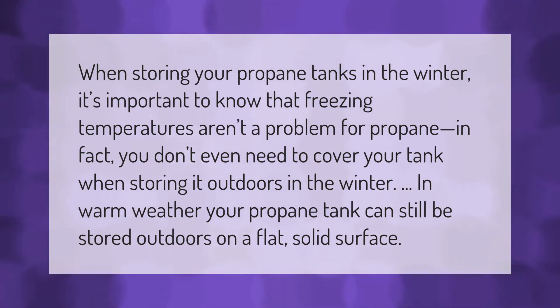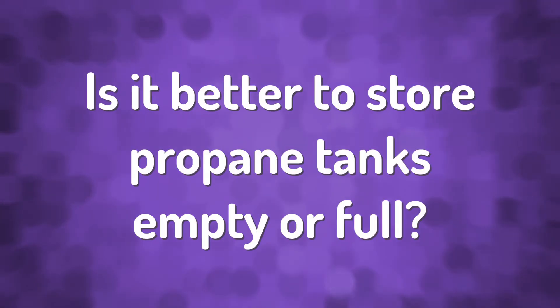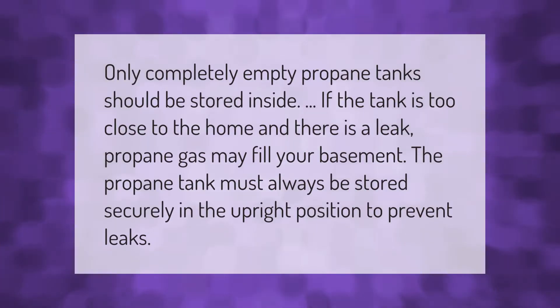In warm weather, your propane tank can still be stored outdoors on a flat, solid surface. Only completely empty propane tanks should be stored inside. If the tank is too close to the home and there is a leak, propane gas may fill your basement.